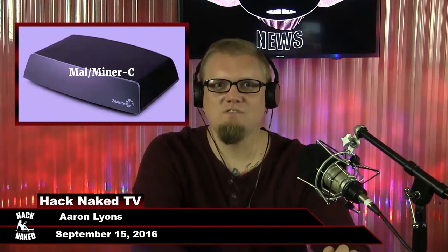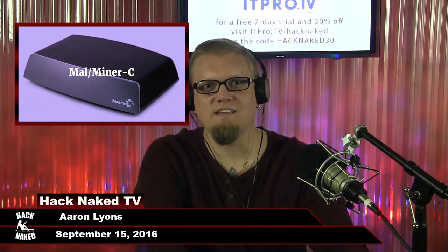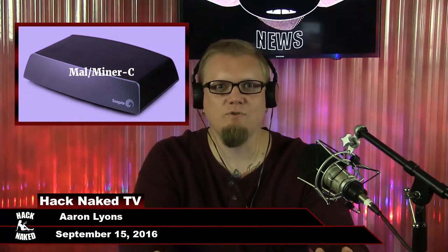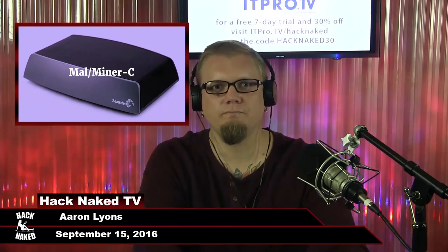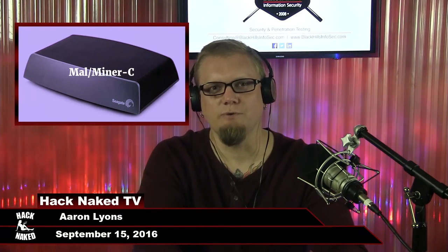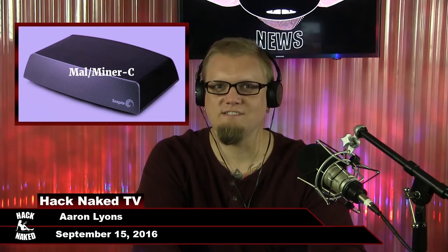Currently there are over 5,000 infected devices out there, about 77% of the connected devices on the internet. The amount of mining power these NASes account for is approximately 2.5% of the total mining activity for Monero. So far, it looks like the criminals have netted more than $86,000 from their mining operations alone. If you have a Seagate NAS, take it off the internet or make sure it's not internet-facing at a minimum.